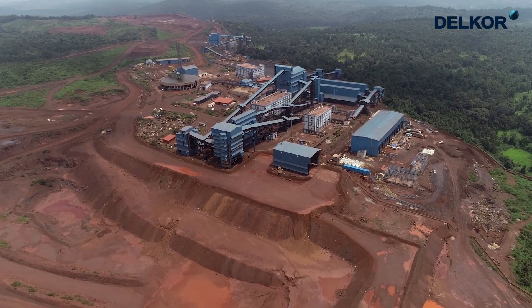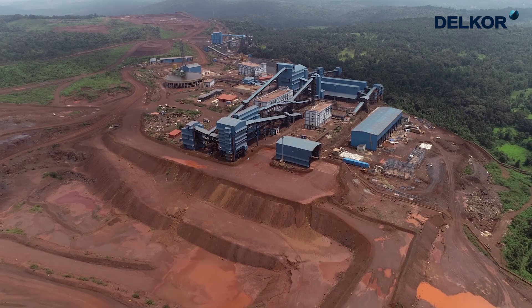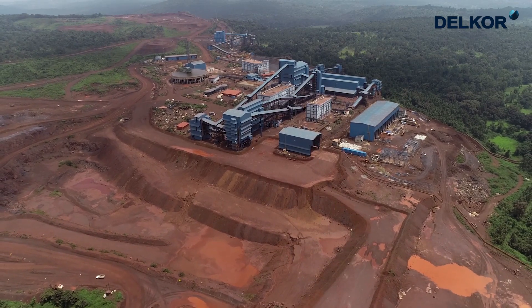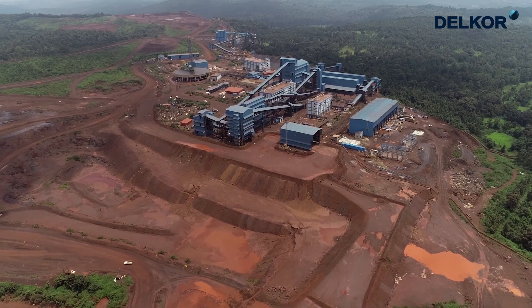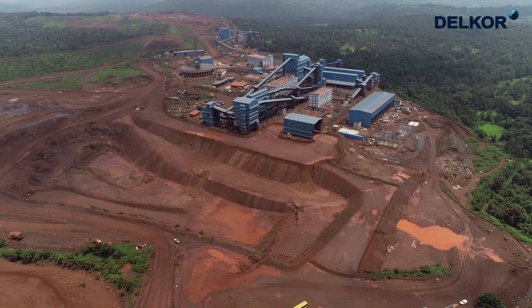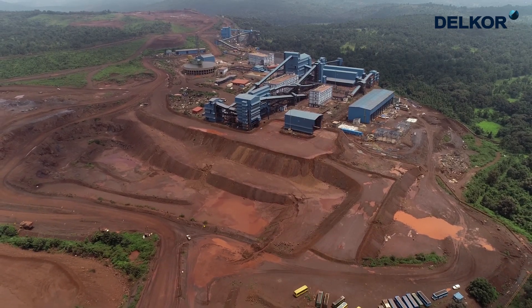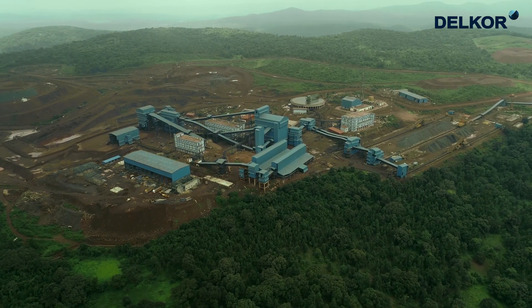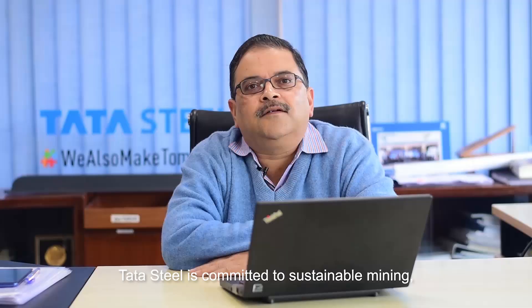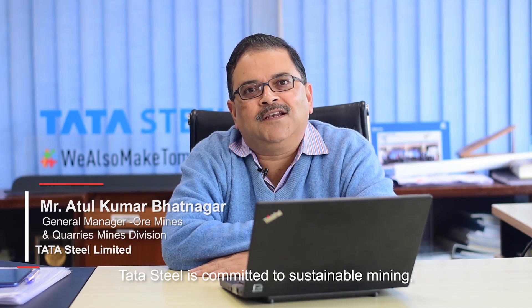The Konbond iron ore processing plant focuses on maintaining the highest standards of safety and meeting production requirements. The plant is designed and built with state-of-the-art technology and engineering expertise with sound project management of the Delcor team. Tata Steel is committed to sustainable mining.